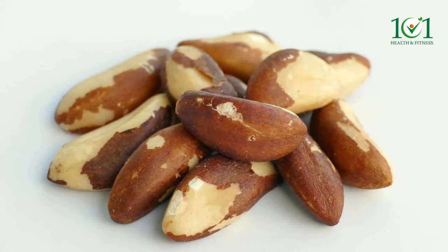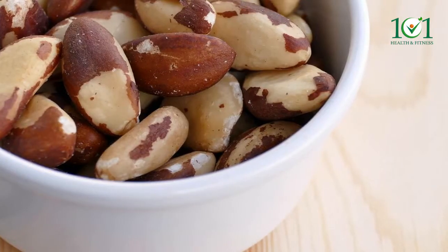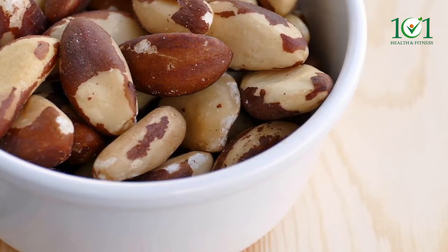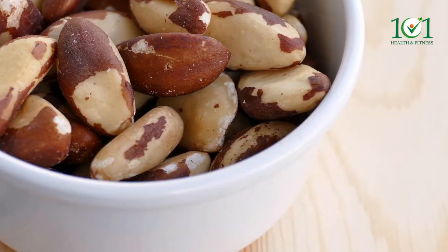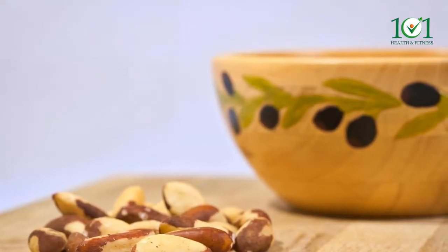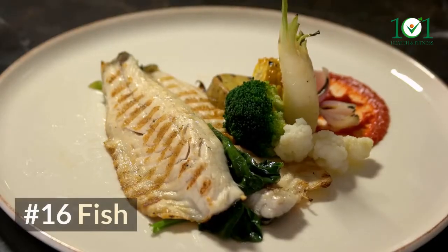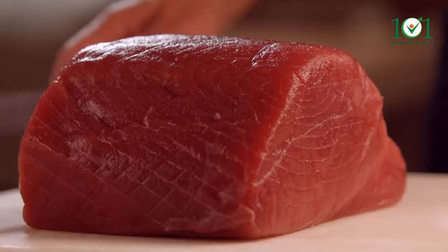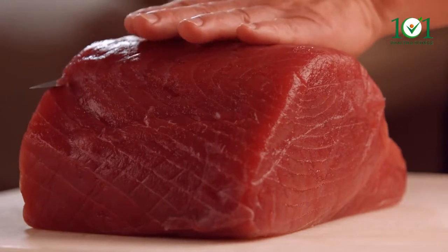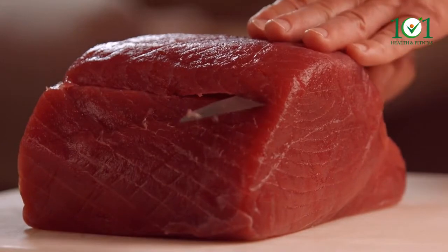Number fifteen: brazil nuts. Selenium is abundant in brazil nuts, making them one of the best sources. One ounce — about six to eight nuts — contains 544 micrograms. To avoid selenium toxicity, limit your consumption of brazil nuts to a couple of times a week.